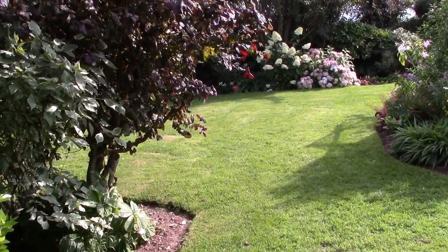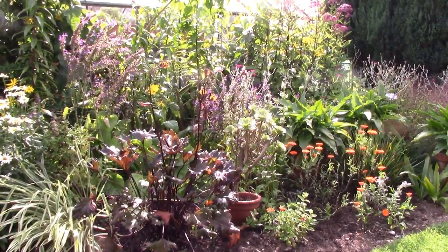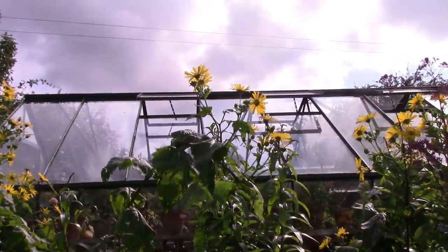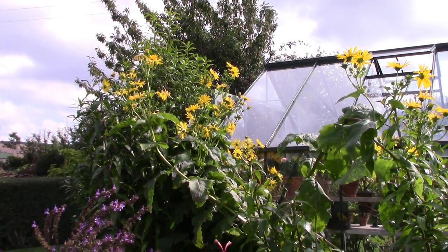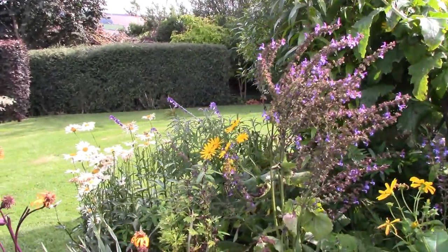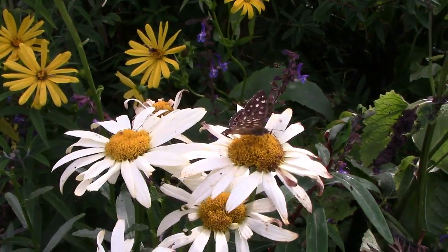From the other side, if we take a look we can see the greenhouse border which has a different character now. This is one that develops its character as the season goes on. It has this very giant yellow Thalictrum — I think it is, name going up on screen — in the background, looking really quite well at the moment. We have lots of butterflies and bees here, which is a great thing.